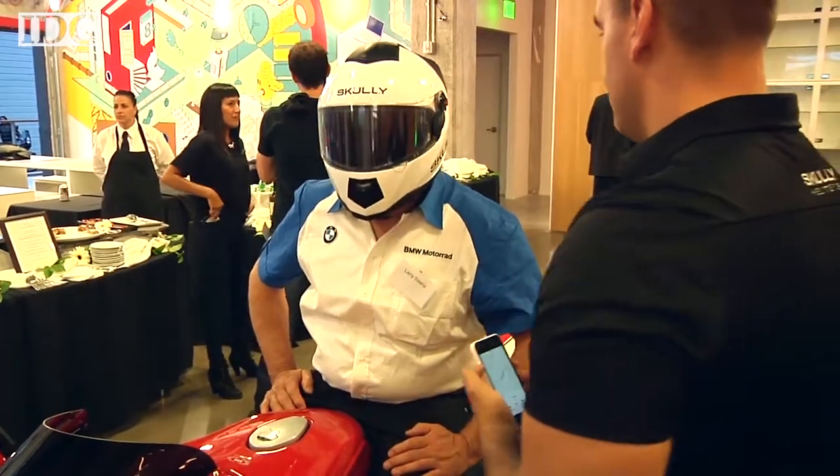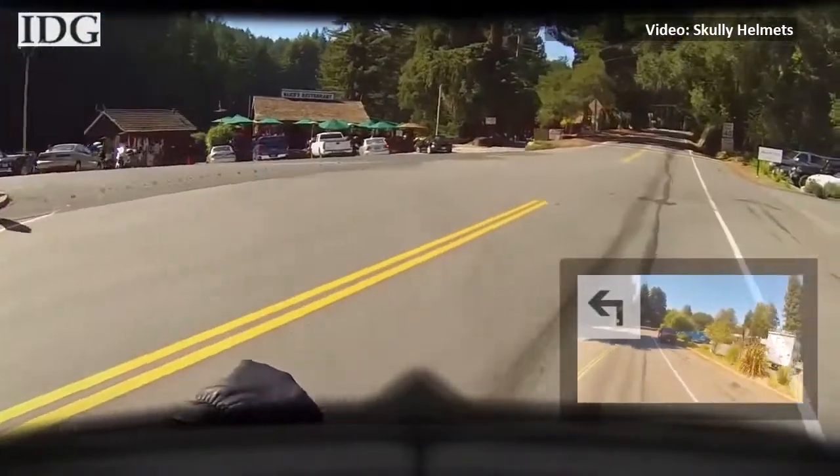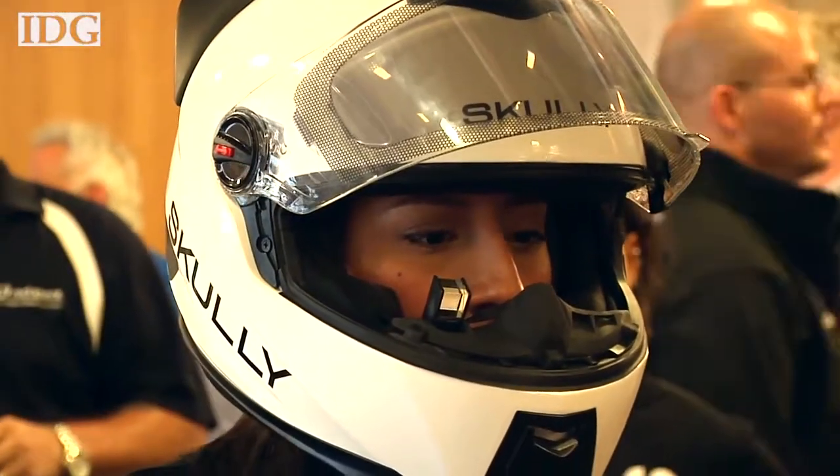We first showed you it a few weeks ago, and now the Scully AR-1, a high-tech motorcycle helmet, is available for pre-order. The helmet is being sold on Indiegogo for $1,400 and is expected to ship in May 2015. It features a heads-up display that shows a live feed from a nearly 180-degree rear-view camera.